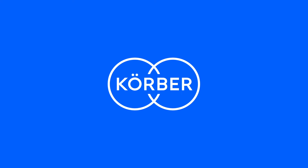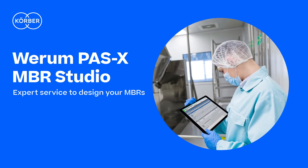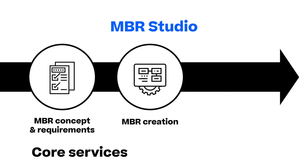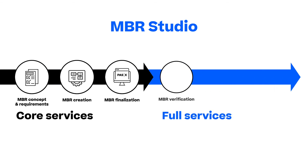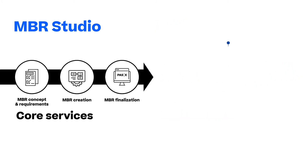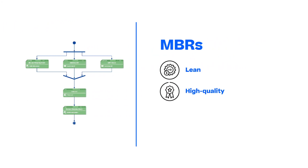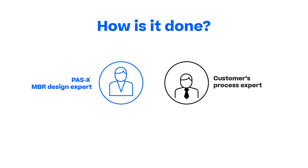We at Kerber understand your pain points and introduce our Werem PAS-X MBR Studio as an additional service to design your MBRs and accommodate your needs. We offer our MBR Studio to design your manufacturing processes into the Werem PAS-X MES system. On top of that, we offer our assistance with MBR verification, master data configuration, and go-live support. By following the MBR Studio framework, you can rest assured that you get a cost-effective creation of lean, high-quality, and streamlined MBRs. Our MBR Studio expert team works together with your process experts to develop the right MBRs to fit your business processes.